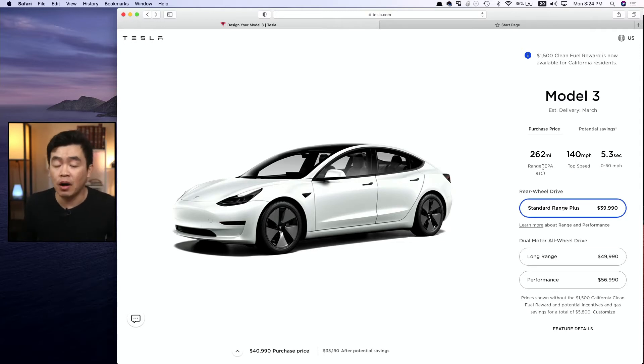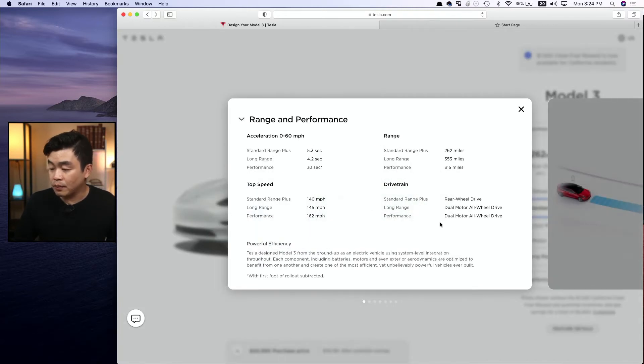There are three types of Model 3 to choose from: the Standard Range Plus at about $40,000, the Long Range at $50,000, and the Performance at $57,000. Looking at the differences, the Long Range goes 0-60 in 4.2 seconds and the Performance in 3.1 seconds. In terms of range, the Standard Range Plus has 262 miles, the Long Range has 353 miles, and the Performance at 350 miles.